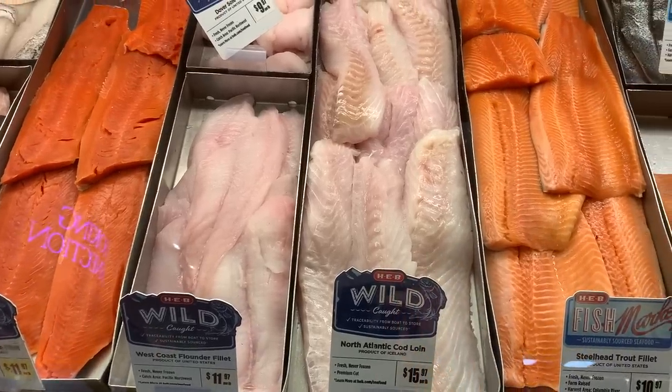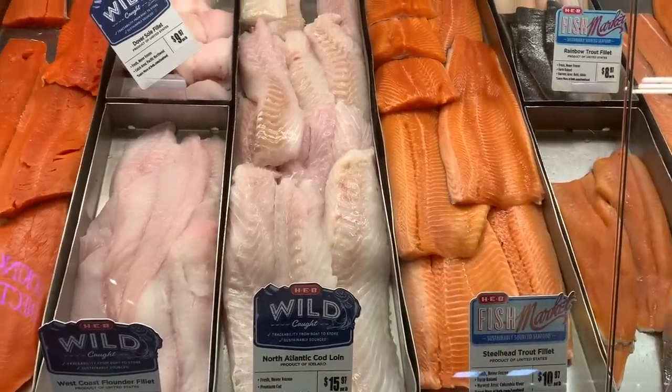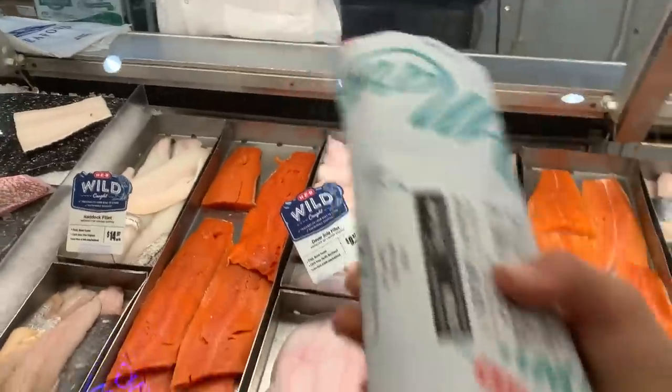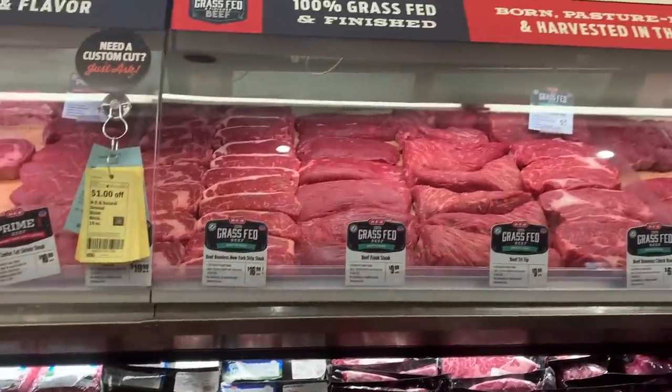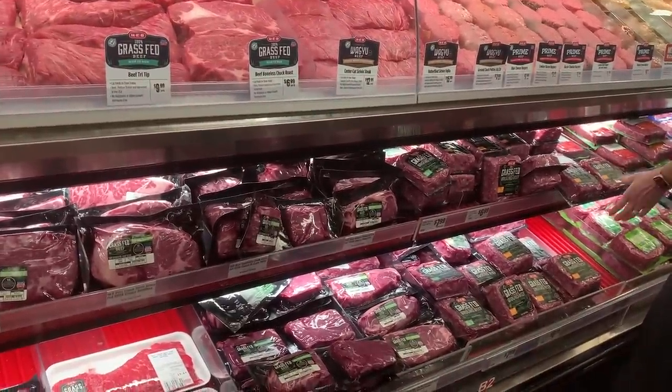We've got some wild caught cod. If I'm at a big box grocery like this, I don't really like most of the other seafood. Not all big box grocery stores have grass-fed beef, but if you can get one that does sell grass-fed beef, definitely do that.